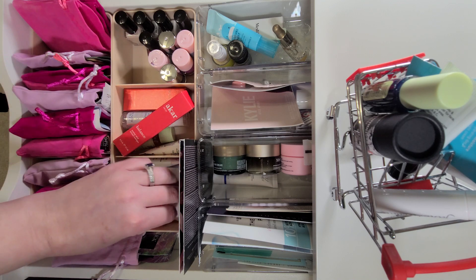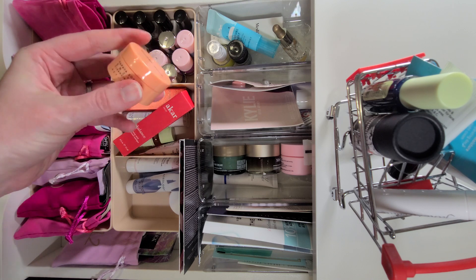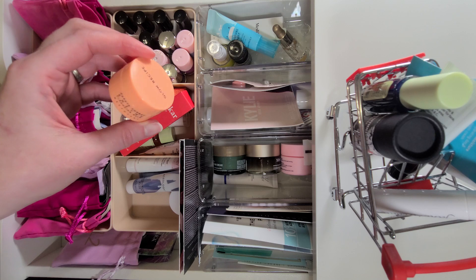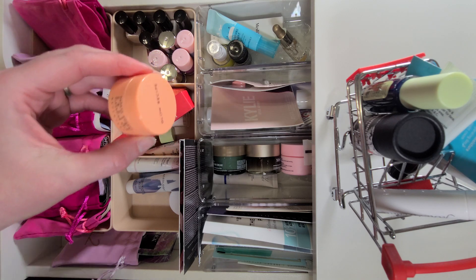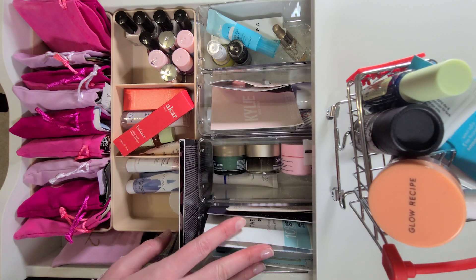I'm going to go for the Glow Recipe first because it's older. This is the Papaya Sorbet Enzyme Cleansing Balm, and I will be going on a trip this month, so I'll probably pack that to take with me — it'll be nice to use.